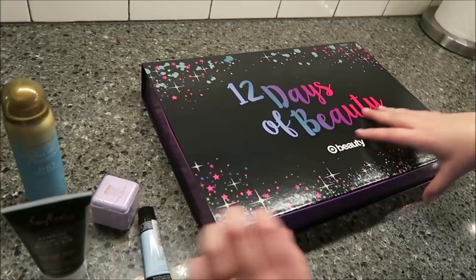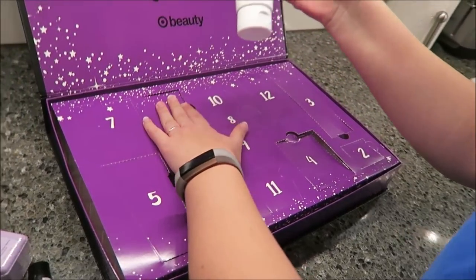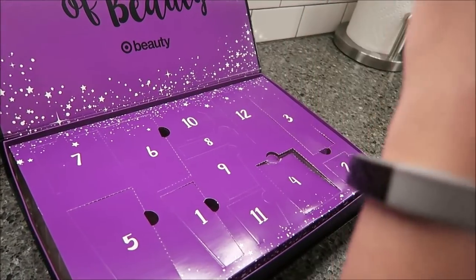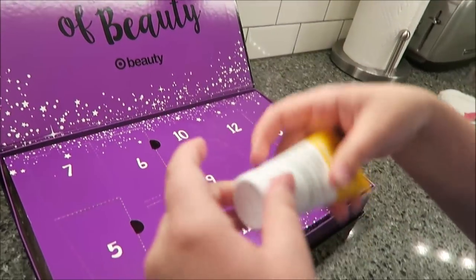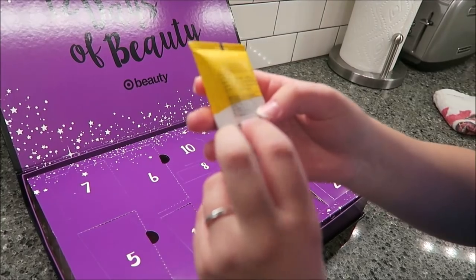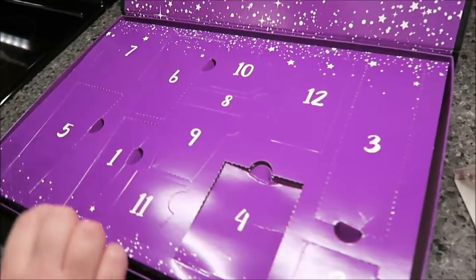Day six — it's a night cream. A Cure Argan Blue for all skin types. I've never heard of this brand. It smells natural, it doesn't have a really strong fragrance. A little goes a long way — just a dab. That's cool.